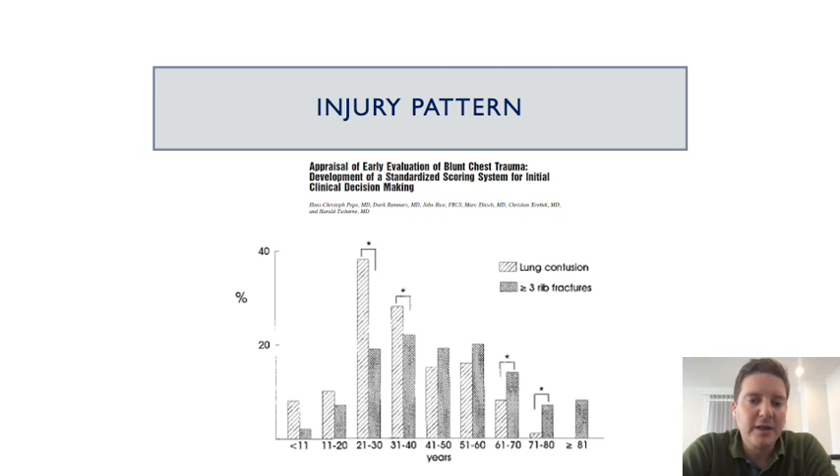The injury pattern is different in older and younger patients. Younger patients transmit the energy onto the lung, which presents with lung contusions, whereas older patients fracture their ribs and present with rib fractures. So the age group of patients presenting with rib fractures is in fact the older age group.